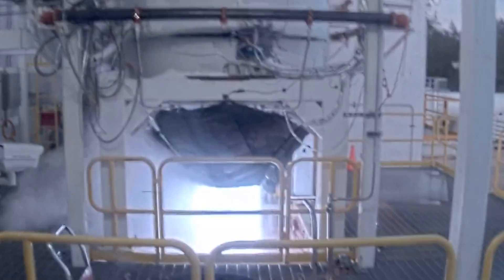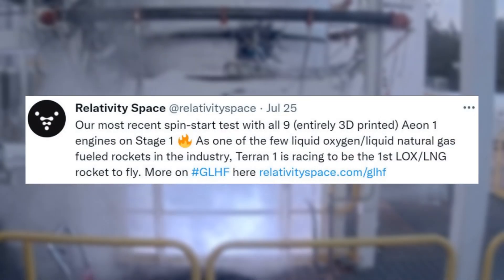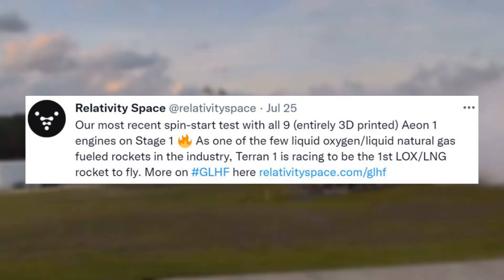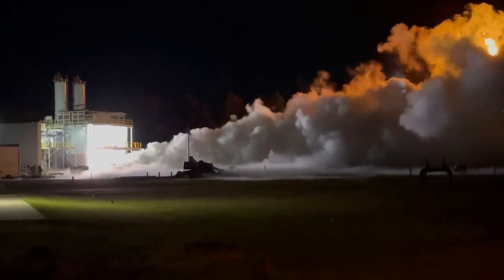Only a few days ago the company had even more significant updates to share. Specifically, on the 25th Relativity tweeted mentioning, 'Our most recent spin star test with all nine entirely 3D printed Aeon-1 engines on stage 1. As one of the few liquid oxygen slash liquid natural gas fueled rockets in the industry, Terran-1 is racing to be the first LOX and LNG rocket to fly.' This included a short video of the engine startup under the stage. The same day Tim Ellis chimed in as well with a tweet highlighting, 'Pretty sure this is where we say, that's the stuff.' This was in response to an engine hot fire which he provided a short video of.